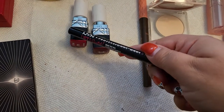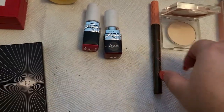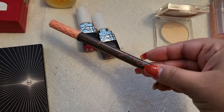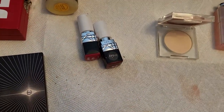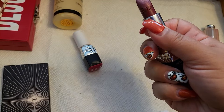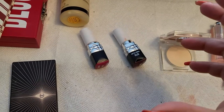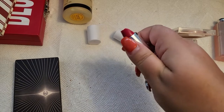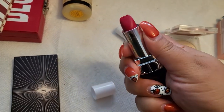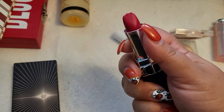I'm keeping my NYX Lift and Snatch brow pen in Espresso — I really love that one. The Benefit product I enjoyed and wore once or twice, but I'm taking it out this week. The two Dior lip products looked really beautiful and are long-wearing, but they are a little shimmery — not a matte finish. They are very comfortable and hydrating on the lips, which I really like.